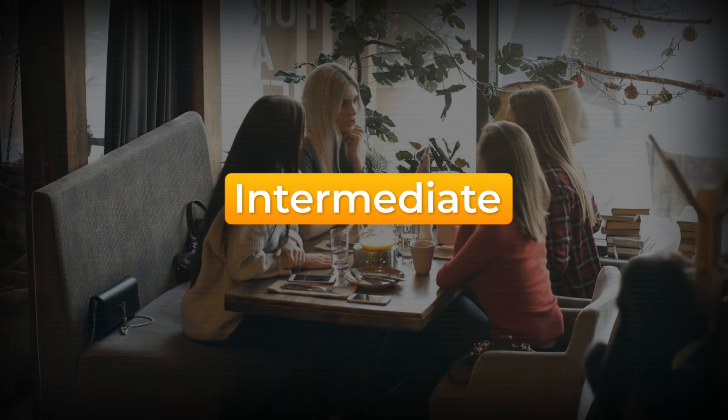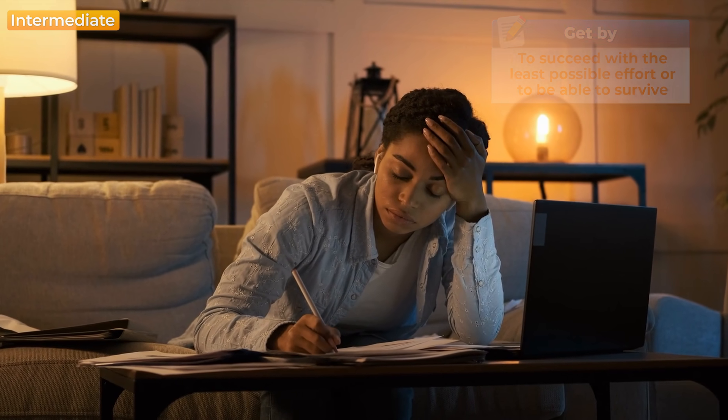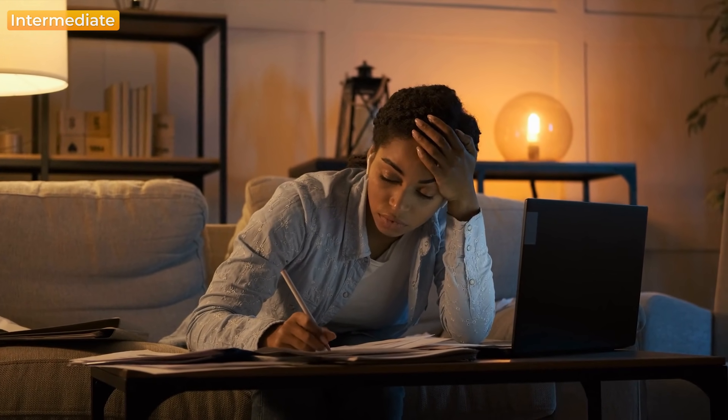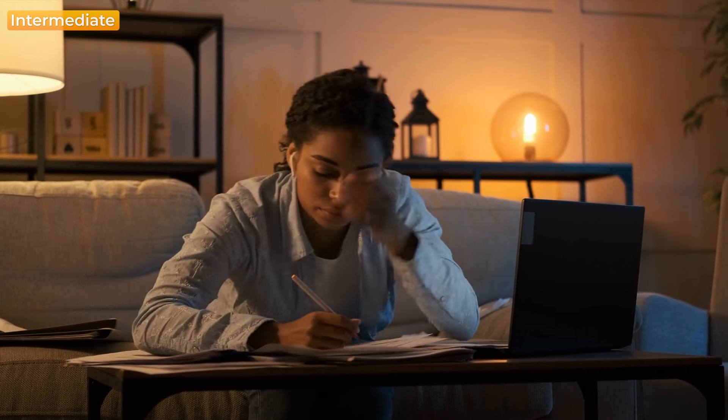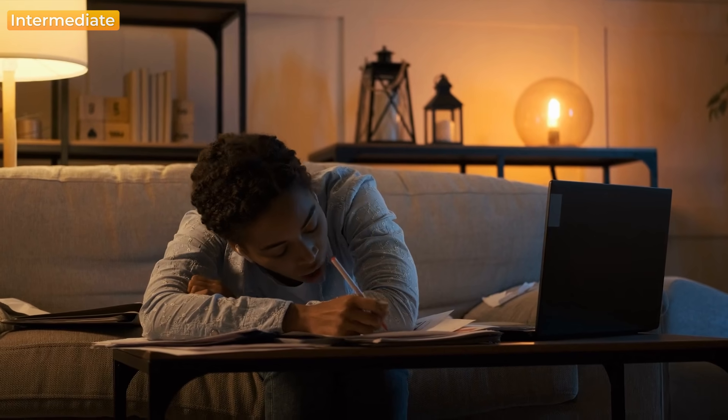Now let's move on to intermediate learners. If you are an intermediate learner, you already know enough to communicate with others and get by with the language. Because of that, it's easy to fall into the plateau — the stage of your learning where you feel like you are not making any progress. The key for you here is to learn how to vary and expand your vocabulary.